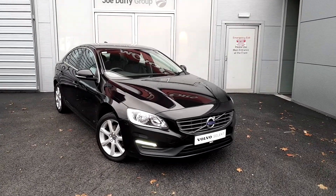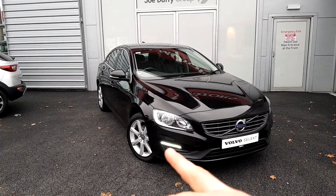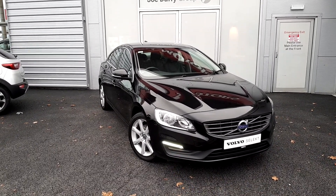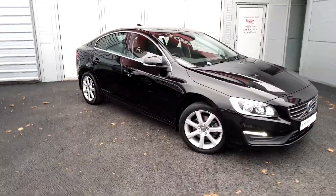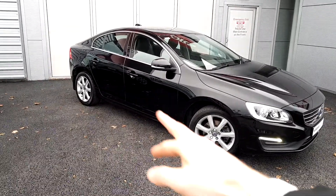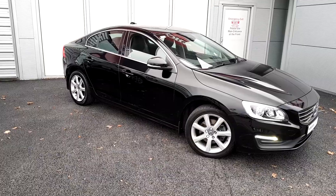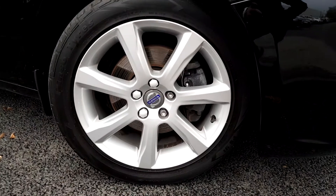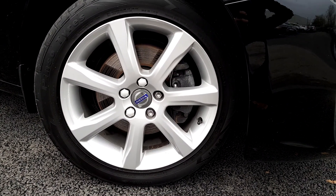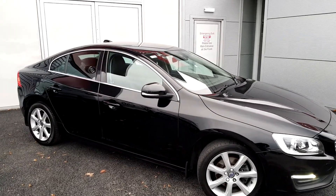Coming to the front of it here, we can see we have our chrome grille and our LED daytime running lights for enhanced viewing during daytime hours. Coming to the side, we can also see that we have some more chrome trimming around the outside of the windows — that all comes as part of our chrome package. Down here we can see we have our 17-inch alloy wheels, and the car also comes with automatic heated folding wing mirrors.